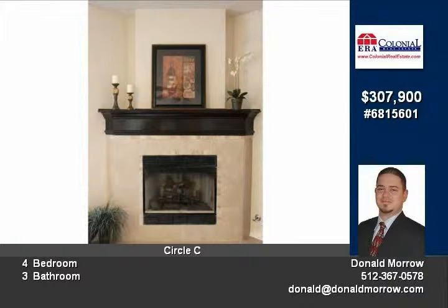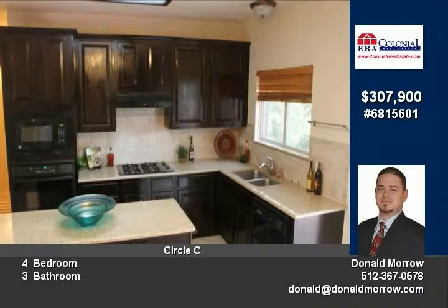Granite countertops and dark cabinets show great contrast. Very close to school, home warranty included.